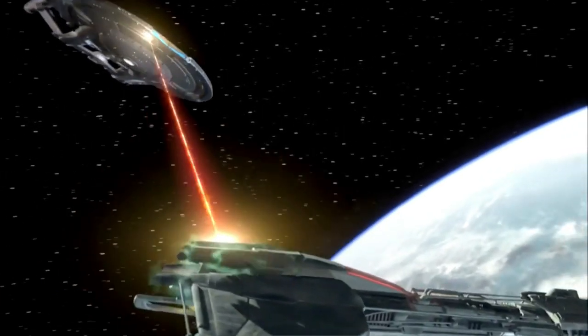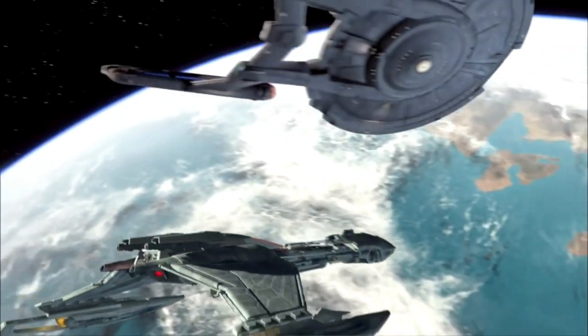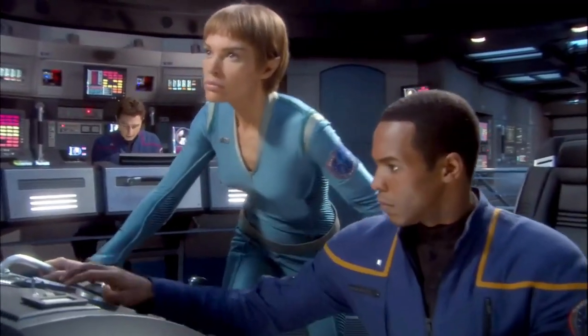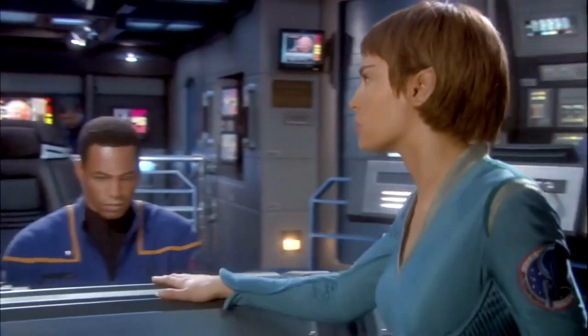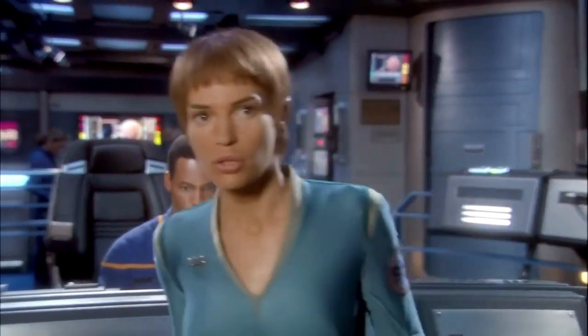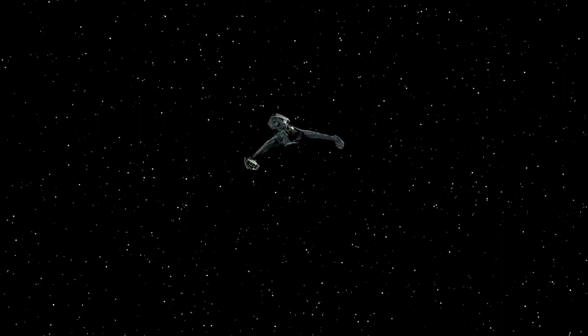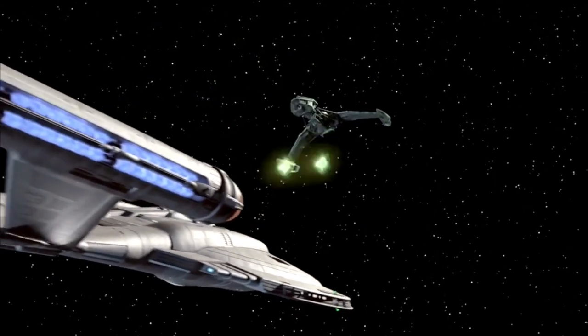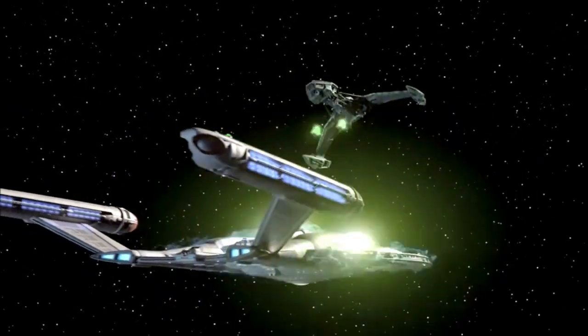But why the 26-hour day in Deep Space Nine? Well, the station operated above the planet Bajor, whose rotational period was 26 hours. It just makes more sense to use Bajor's timekeeping to run a tight and orderly station, especially since the station was operated by the Bajoran government with the huge assistance of Starfleet and the Federation. Plus, if they kept to Earth hours, things would have quickly gotten confusing as the station orbited a planet with a longer day-night cycle.